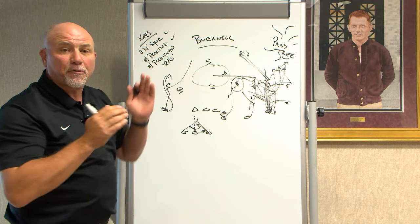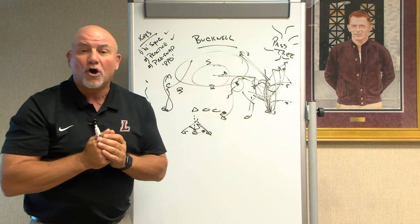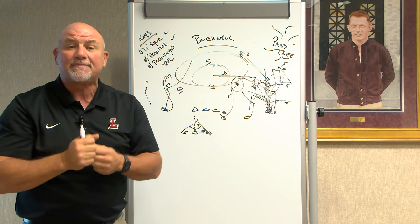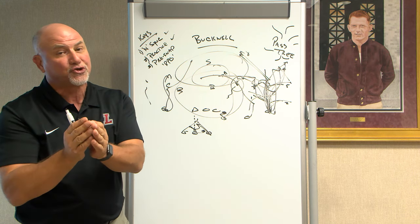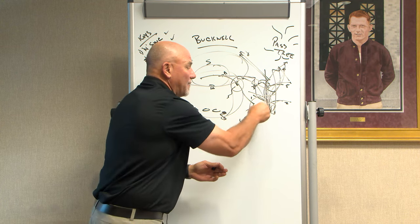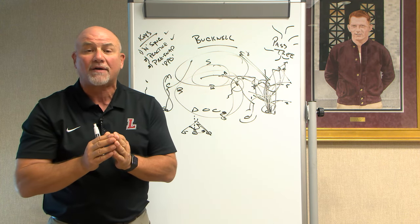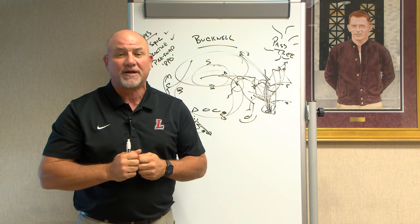Staying in sync, practicing pre-snap reads for Dean DeNoble — understanding 2-deep, 3-deep coverages. Bucknell's always put a lot of guys in the box to stop the run, and you can be assured they're going to do that to stop Jamar Curtis. That should open up everything on the outside for the wide receivers and the RPO game. Lafayette goes to 4-1 at 3:30. Join us.